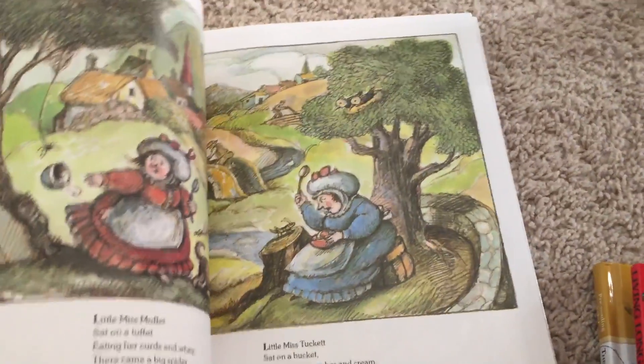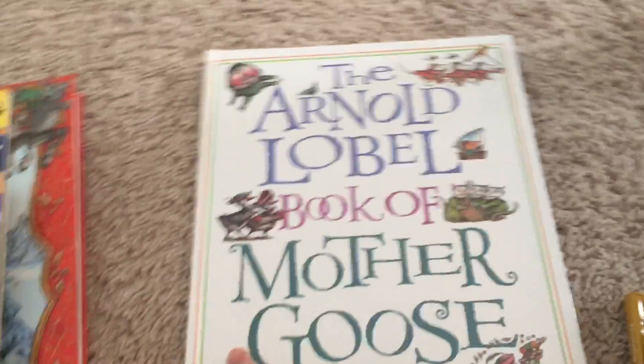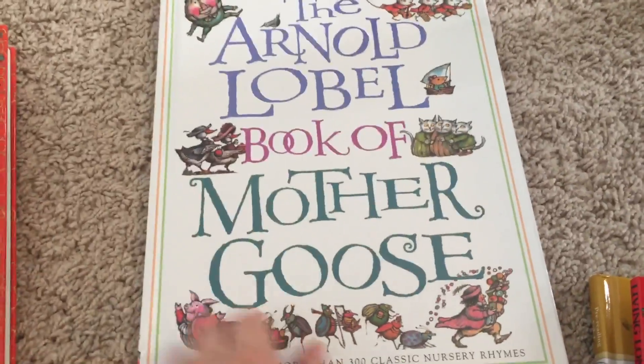I'm thinking about doing poetry tea time — not with tea, of course, since my son can't have tea — but I could do a poetry kind of tea time in the summer when I'm doing Bookshark, just to use the poetry books we have.